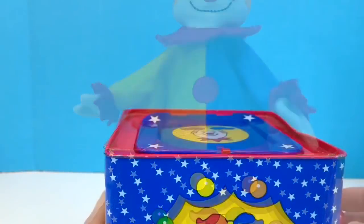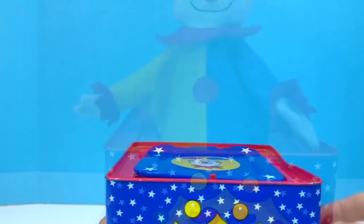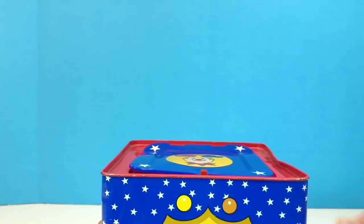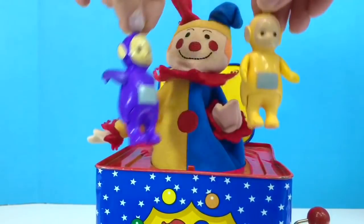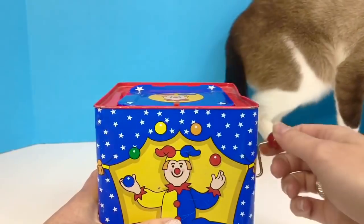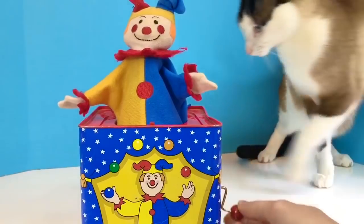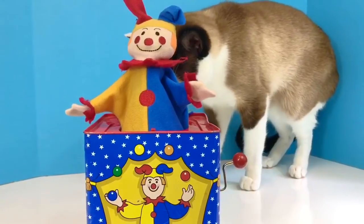They pop out — let's watch that in slow motion. We'll try it one more time while the Teletubbies are still in the box. This time they didn't fly into the air. Look who's come by to check out the box — stay back, kitty!